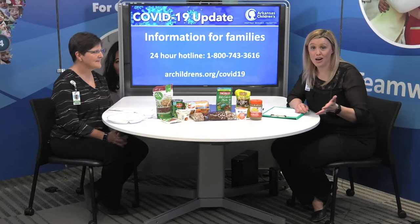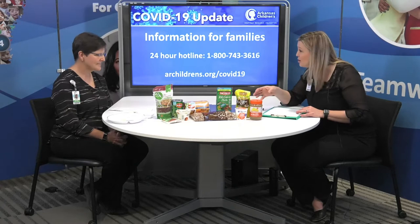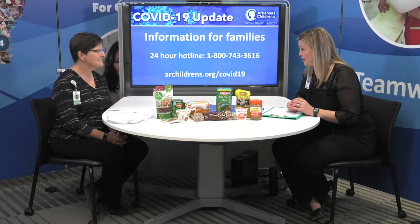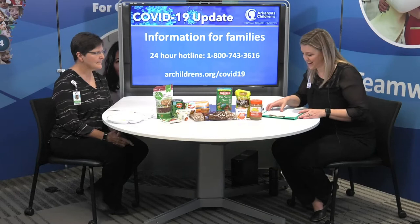We know that most families are at home during this time, which means their children are home with them and they're hungry — needing snacks, healthy meals, healthy dinners, all three meals. This can put some added pressure on families, so we want to give them tips and advice on how to prepare healthy meals that will stretch, that will last, and keep them out of the grocery stores if we can.